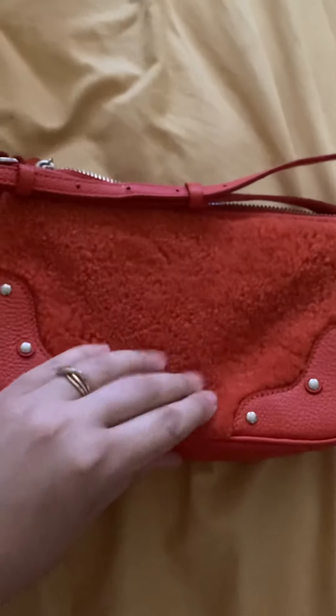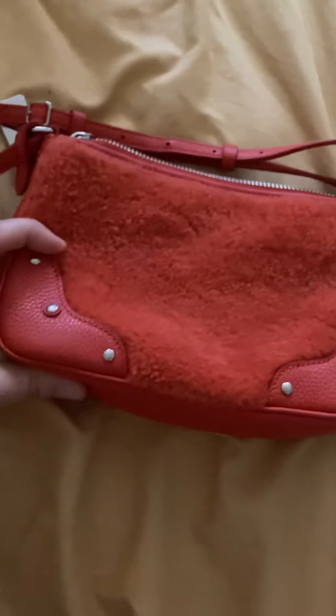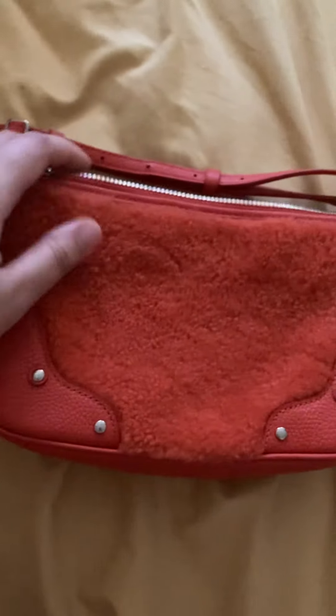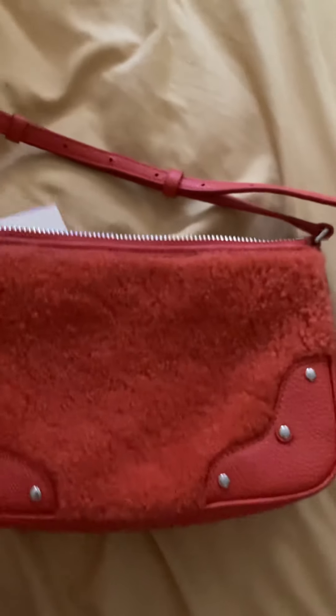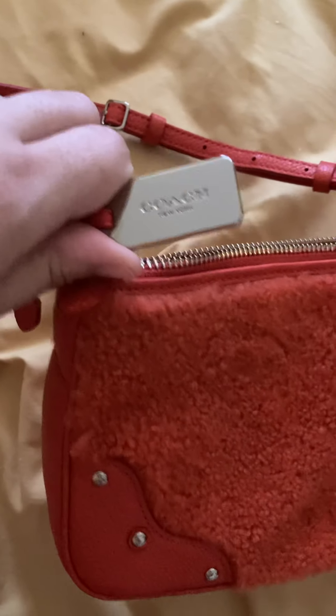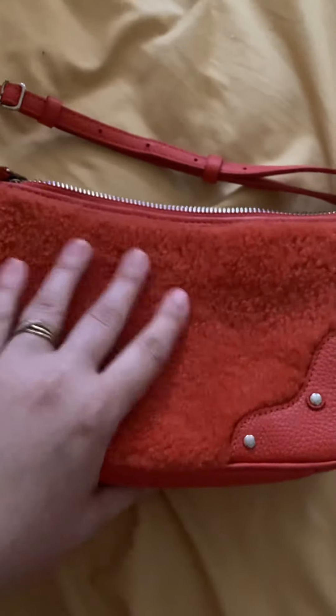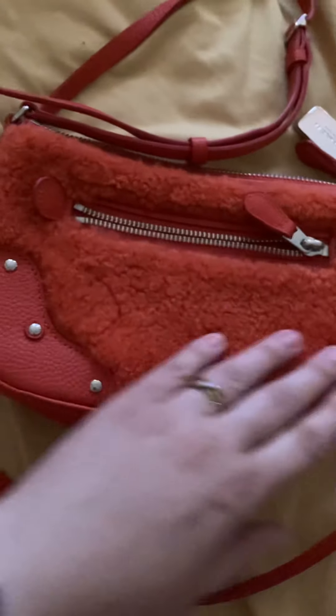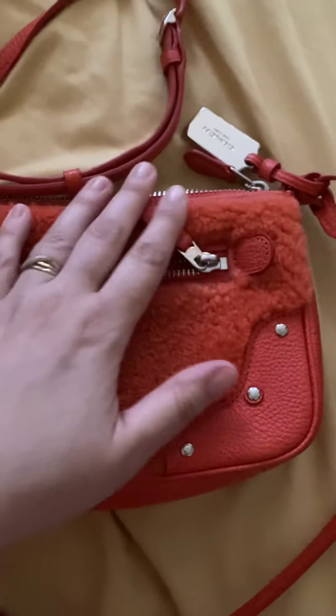Last but not least, another shoulder bag that I got. It's this Sherpa material and I just love this bag. It has leather little studs. And this one I actually got secondhand from Poshmark. I literally love it, and it is from the brand Coach. Got a good deal on it, and it is beautiful. It's in this orange color that will be in for this season — just a beautiful orange bag. And this combination of leather mixed with Sherpa — I've never seen anything like it.